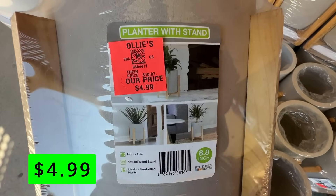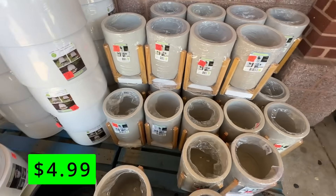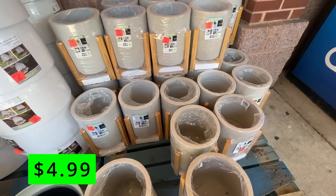Other places have these priced at about $10, so this is about half off their price. $5 is a great price for these.